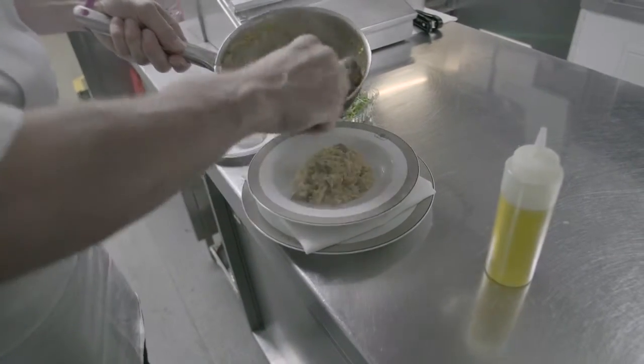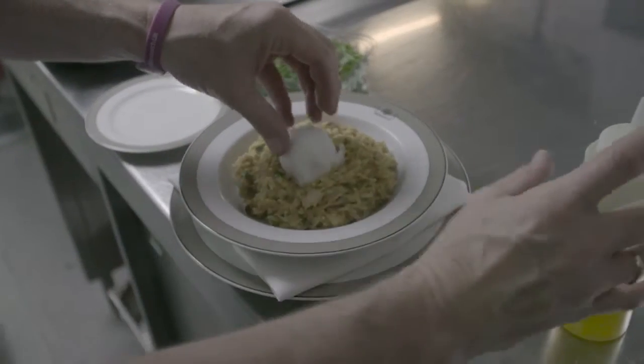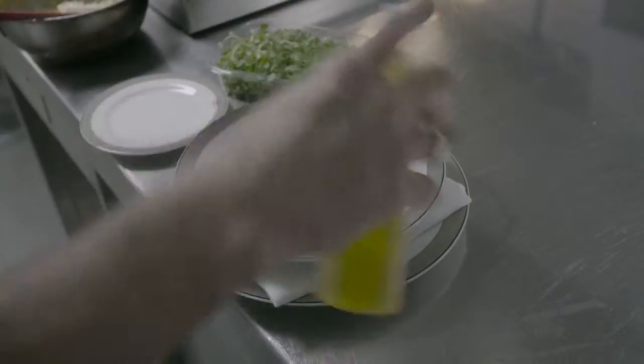Have a hot bowl ready. Pour in your Kedgeree. Make a little dent for your poached egg to sit in the middle. And a drizzle of olive oil and some coriander cress and it's ready to serve.